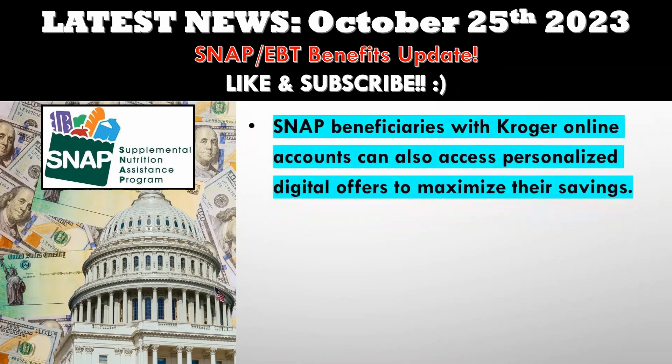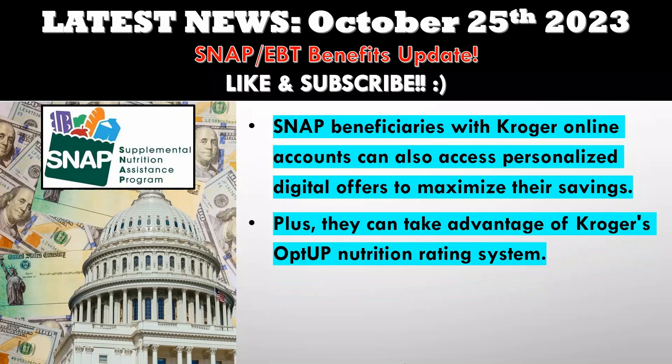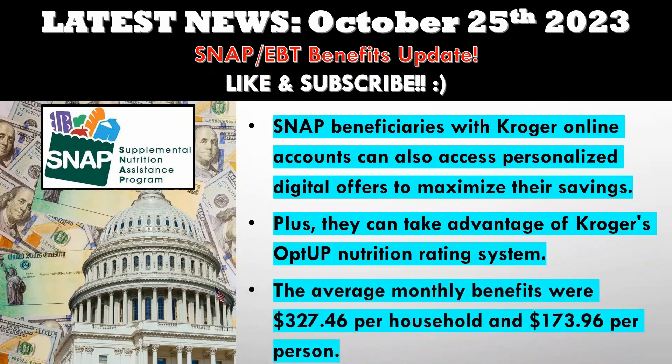It's a significant step towards ensuring that more Americans can access the food they need to thrive. But the perks don't stop there. SNAP beneficiaries with Kroger online accounts can also access personalized digital offers to maximize their savings. Plus, they can take advantage of Kroger's opt-up nutrition rating system, which allows customers to view nutrition scores for their favorite items, explore better-for-you options, and find products suitable for specialized diets. It's all about making informed and healthy choices. As of July, over 41 million people and 21.9 million households participated in SNAP nationwide, with average monthly benefits of $327.46 per household and $173.96 per person.